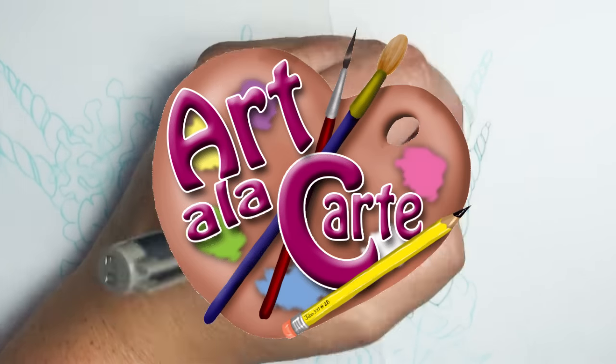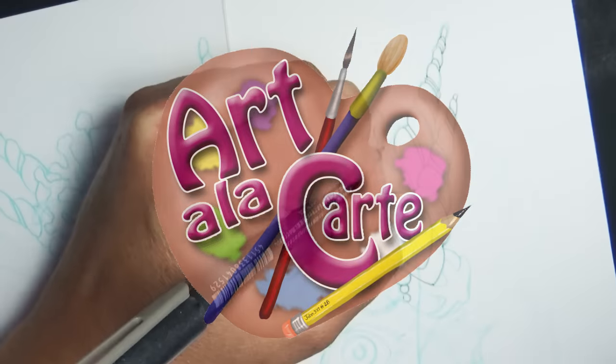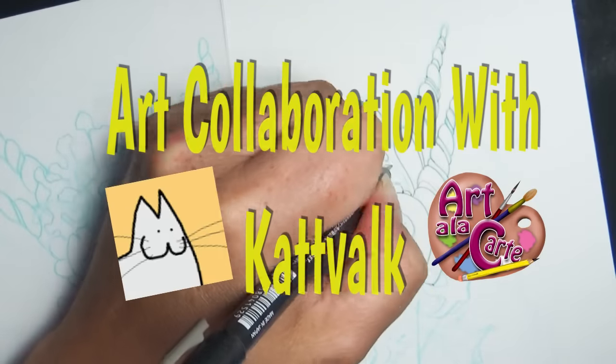Hey everyone, I want to welcome you to Art a la carte. My name is Valerie and I'm super excited about this collaboration video that I'm doing with Katvalk.